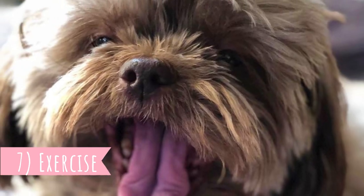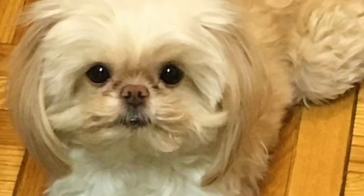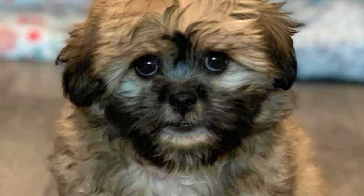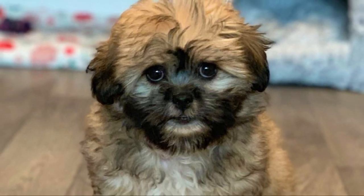Number seven: exercise. The Peekapoo is a highly energetic dog that loves any kind of outdoor adventure. To stay healthy and happy, you should exercise them daily. A daily longer walk or romp in the yard is a must, but do not overdo it if the Peekapoo is older, to the point of respiratory distress.